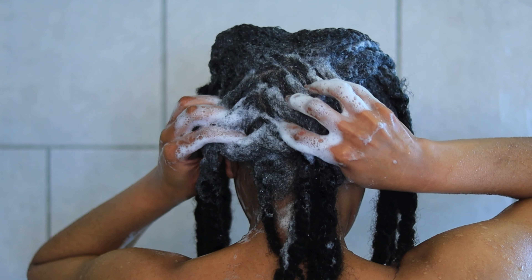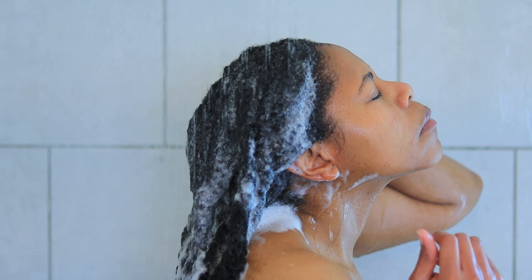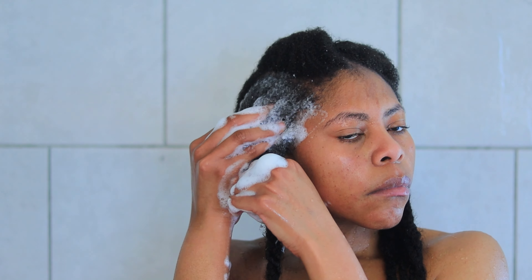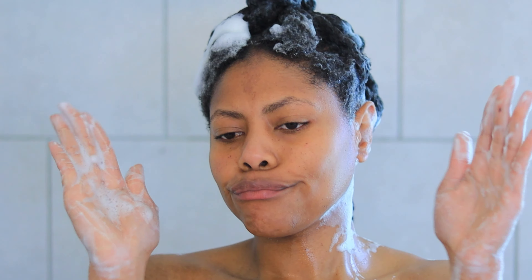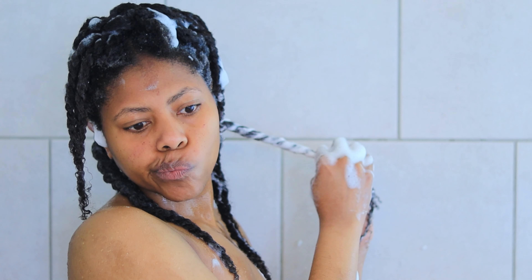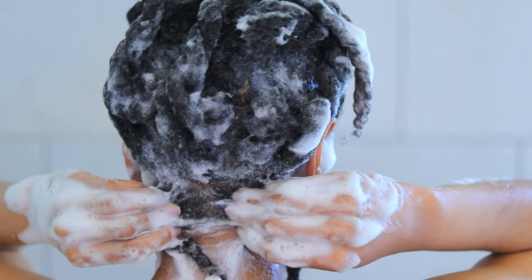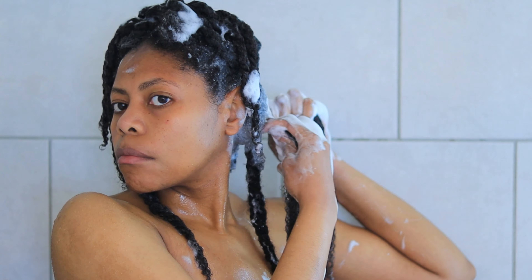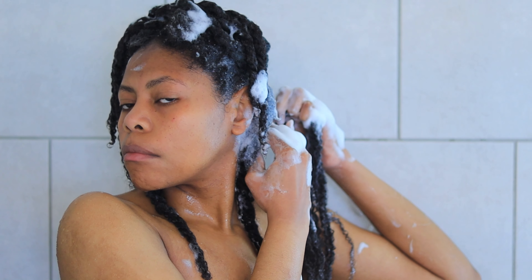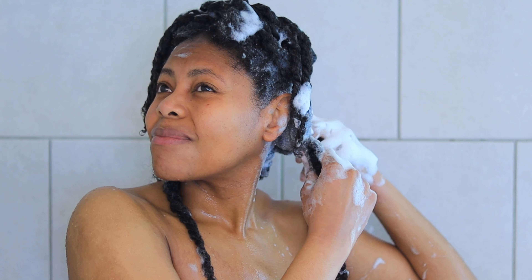I'll be doing a double cleanse because my scalp and hair is coated in oil. I shampooed my scalp only being very thorough, rinsed it out, and then shampooed my scalp and the rest of my strands. This is definitely a clarifying shampoo — the formula is clear — but it didn't leave my hair feeling stripped. I just took my braids out after four months of having that protective style, and although I wash my hair weekly, it's been a while since I washed without the braids. It's always been easier for me to wash my hair in twists to prevent extra tangling.